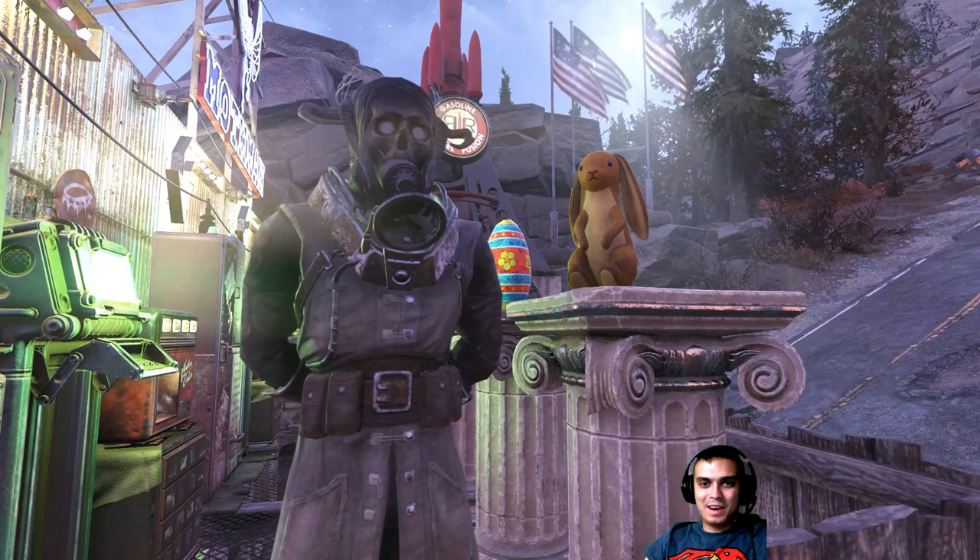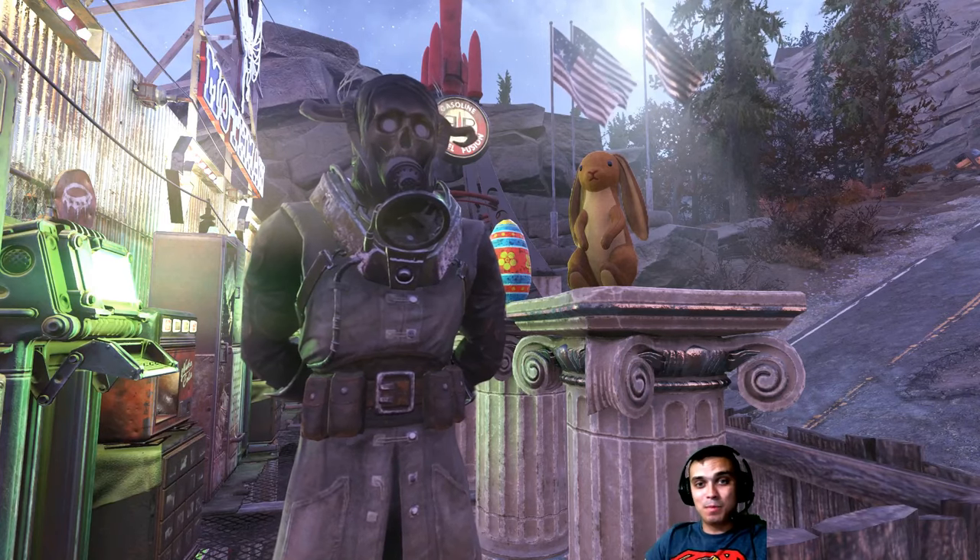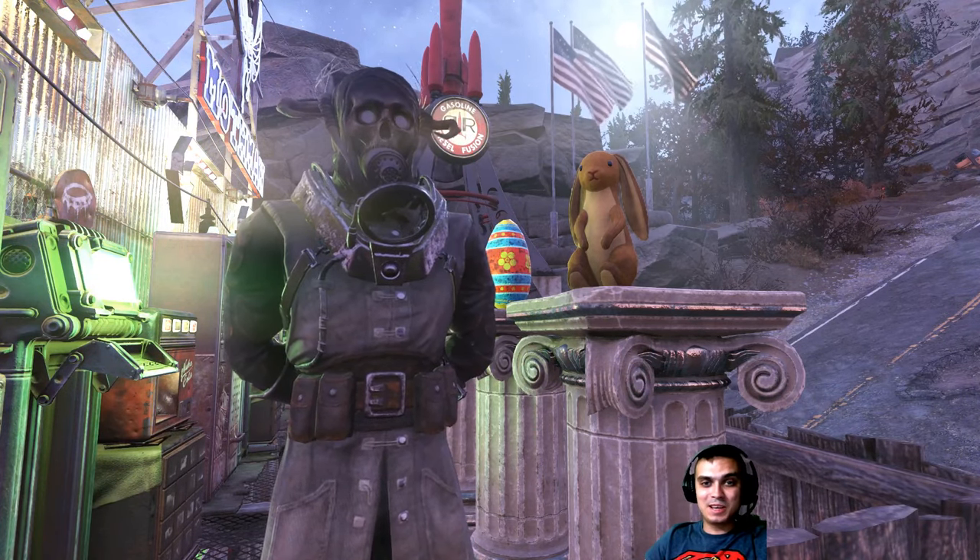Hey, what up Z Clan and everybody else. How you doing? Welcome to my Fallout 76 Atom shop 'before you buy' video. Let's jump right into it.